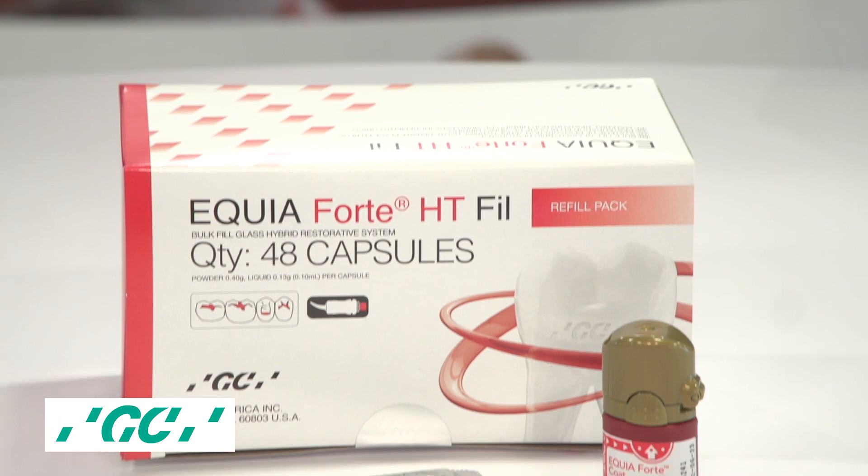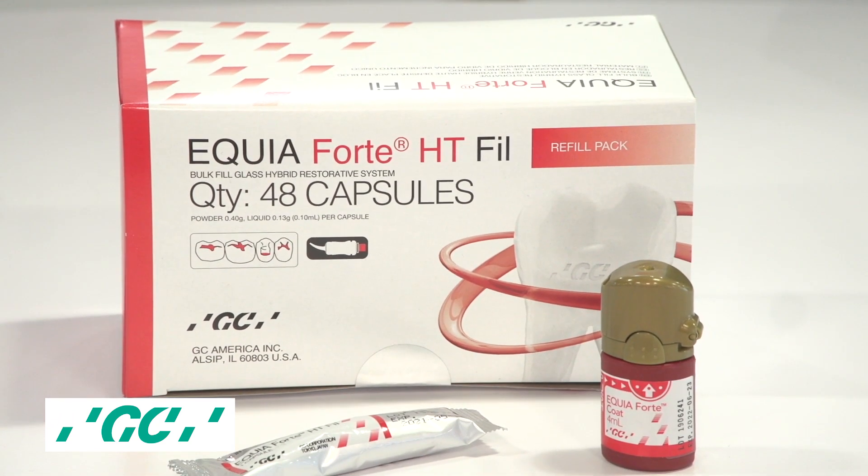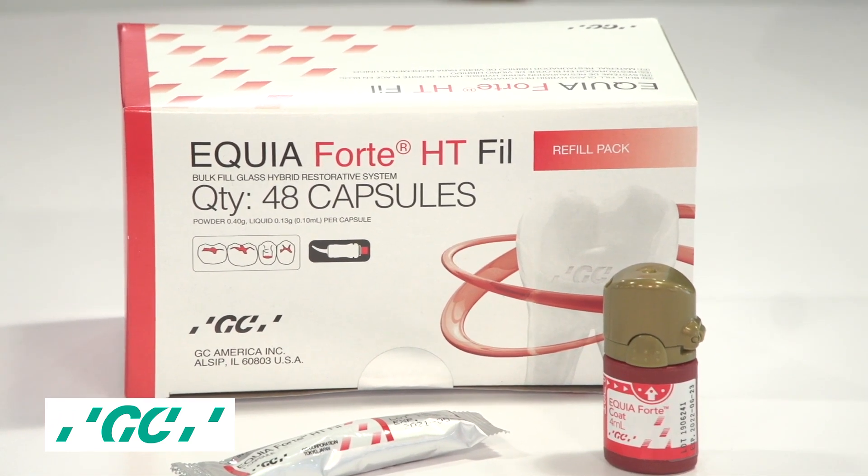We've had Equia for a while now. Equia launched in 2009 as a combination of a filling material — Equia Fill and Equia Coat. It evolved to Equia Forte, where with glass hybrid technology we had a mix of glass particles. We're taking it to the next level with Equia Forte HT, which has even higher compressive strength, higher translucency, and higher fluoride release. That makes it really exciting.